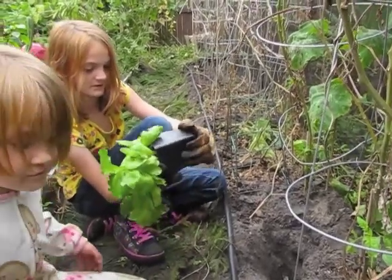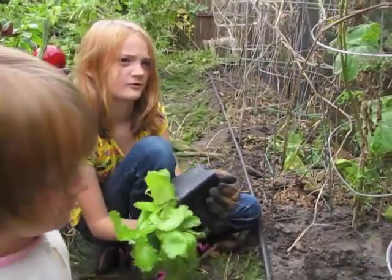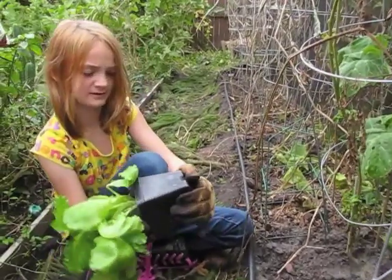What is this one? This is red iceberg lettuce.